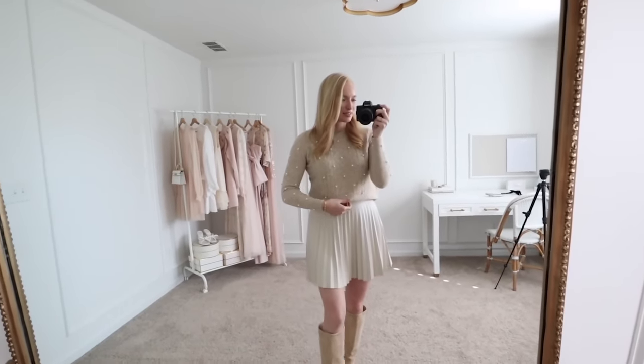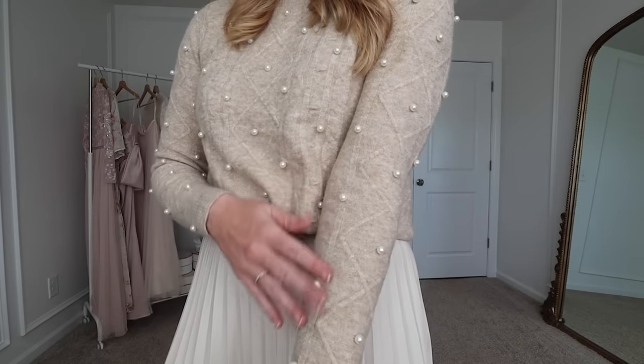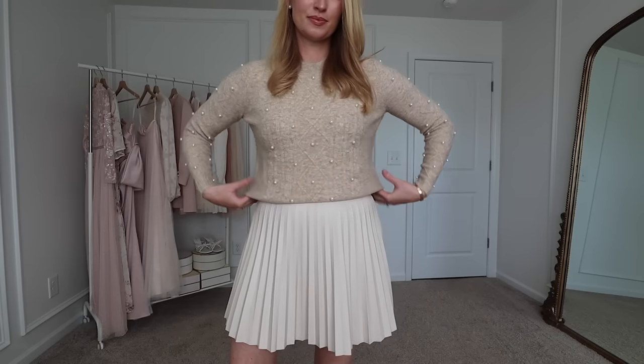Starting off with one of my favorite pieces - this pearl sweater. I could not resist. I actually bought this in two colors because I couldn't decide which one to keep. I think I may go with this one because it's a color I don't have as much of in my wardrobe, and you can also see the pearls a little bit more. It is more of a fitted sweater, so if you want it more oversized I would recommend sizing up. I'm wearing a size small.